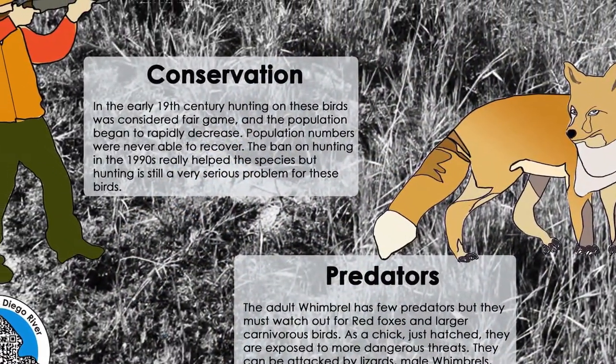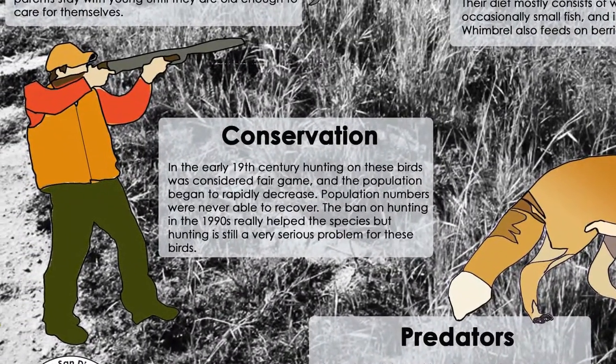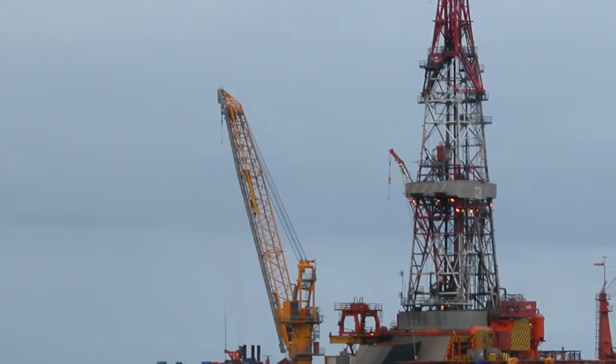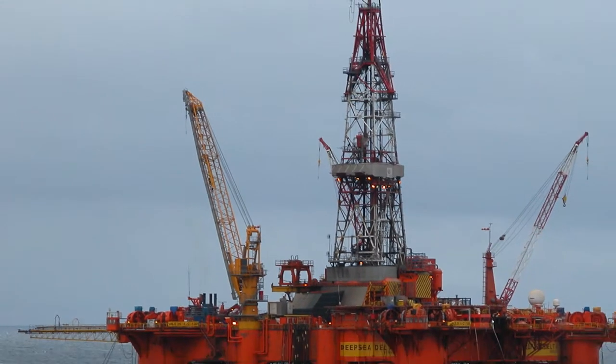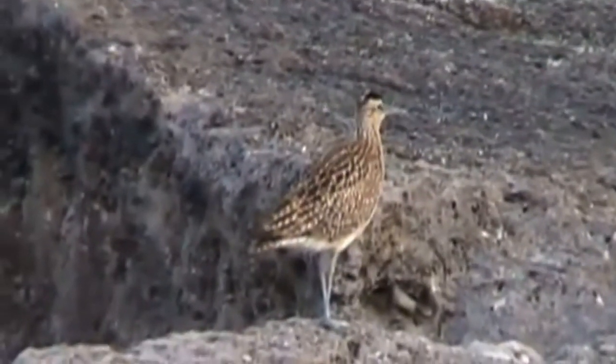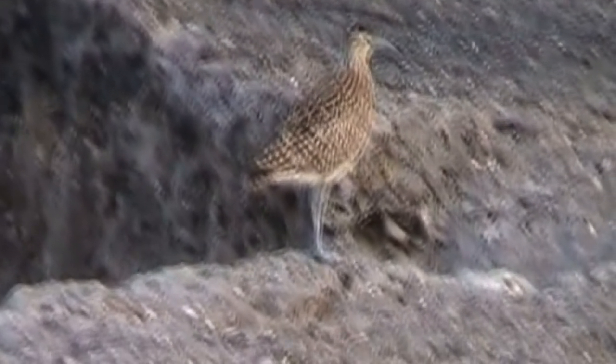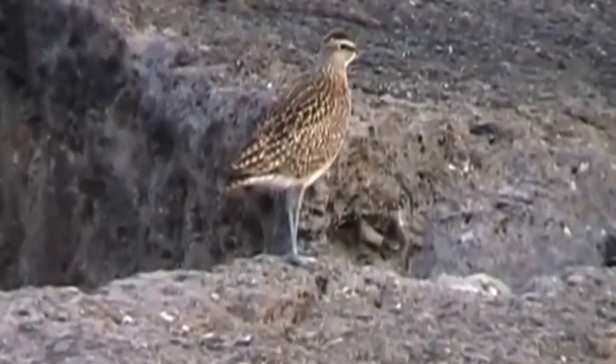Human activities including recreation, shellfish harvesting, fishing, and aquaculture are likely to increase significantly in the future and ultimately diminish the Whimbrel's food population. Intensive oil exploration and extraction is poisoning the water and causing most birds to find other arrangements for their habitats.